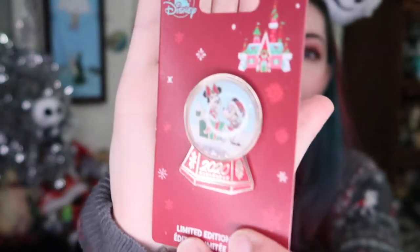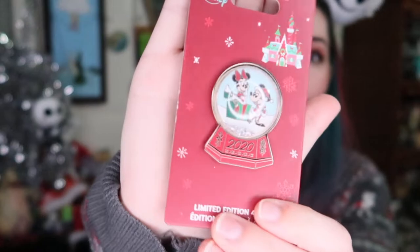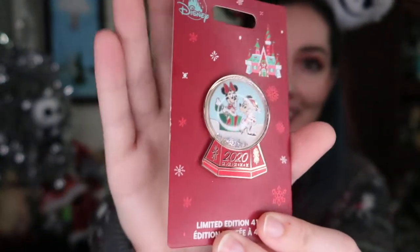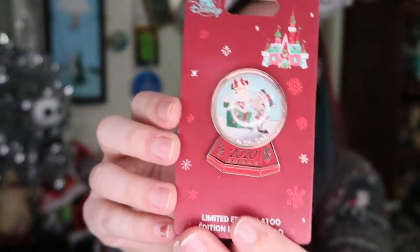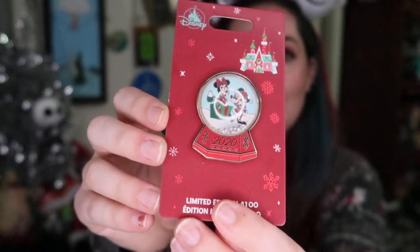Another pin that I acquired is this Christmas 2020 — or holiday 2020 — pin. It's like a little snow globe, which is super cute. It's got Minnie and Mickey on it and you can see it's three-dimensional with little snow in there — it's a little bubble snow globe. I was happy to get this one. It's a limited edition of 4,100. The Lady and the Tramp Bella Notte pin is an LE of 2,000, the Nightmare Before Christmas was open edition, and this one is an LE of 4,100.